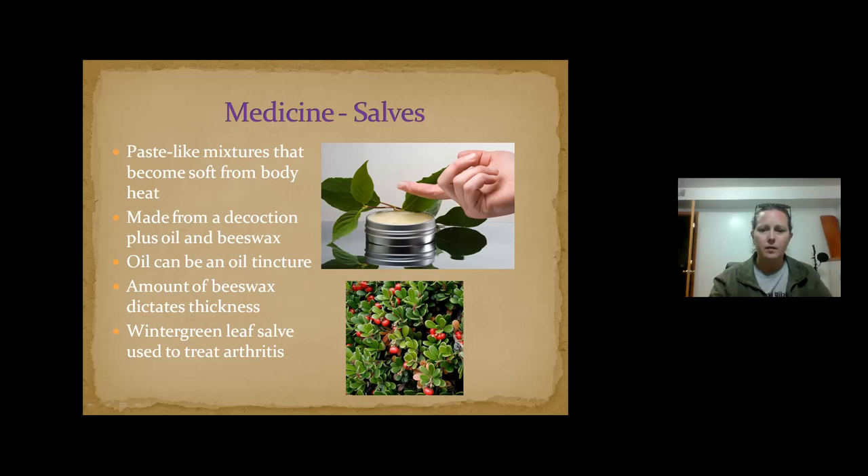You can get fancy with an exact recipe, but it's not necessary — you can eyeball it. You have a liquid you've infused and then add enough beeswax until you get the consistency you'd like. That's about it.